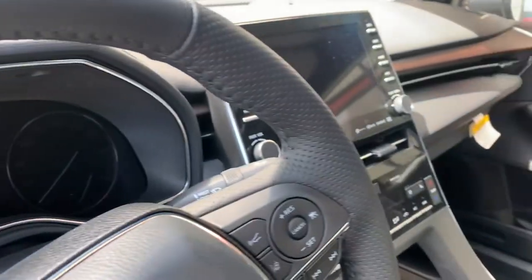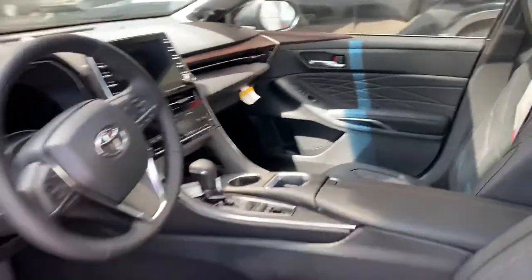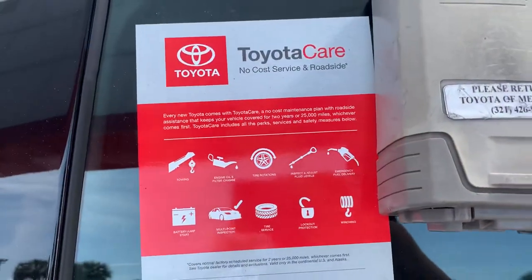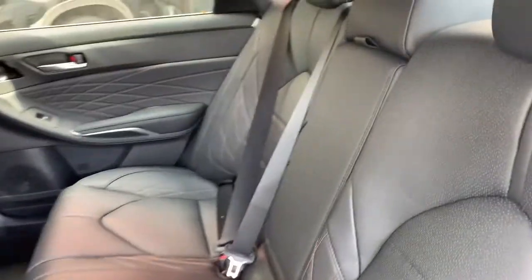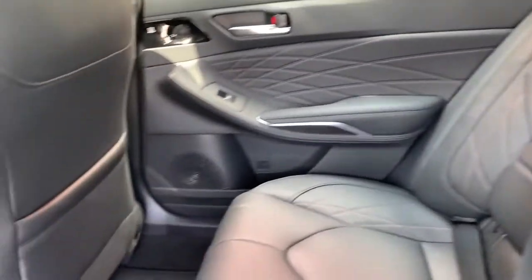I mean, the list goes on and on. All of our brand new vehicles come with Toyota Care, which is complementary maintenance. It covers all your oil changes, your tire rotations, your filter changes. They top off all your fluids and do a 60-point inspection.